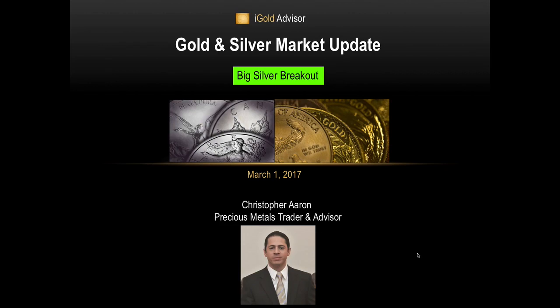Ladies and gentlemen, good evening. This is Christopher Aaron. It is the 1st of March 2017, and there is a big silver breakout that I want to bring to your attention. This should have important ramifications for the next several months, although the very short-term action is going to get very volatile going forward. There are a lot of mixed signals coming into the sector. We will focus on silver in this presentation with a brief look at gold as well.